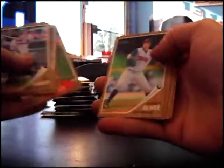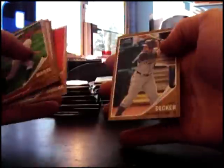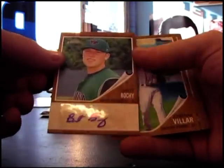Kyle Gibson insert. Sean Coyle. Another autograph — Brett Bocchi.